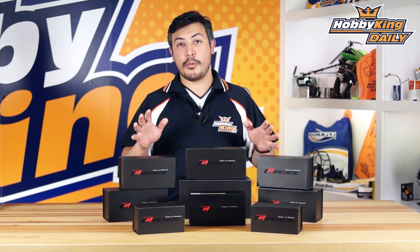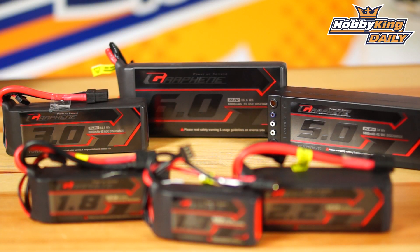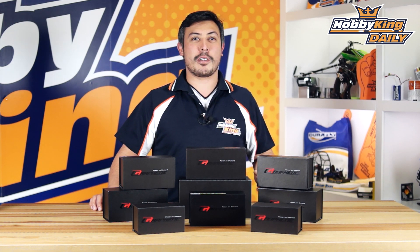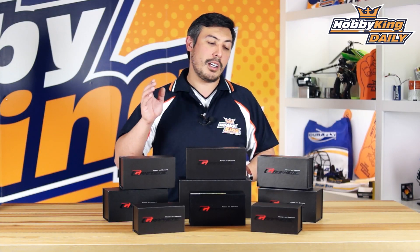These batteries are guaranteed to perform. We've had them independently tested, and our testing shows that over a thousand cycles these batteries are still retaining 88.8 percent of their battery capacity. Super high performance batteries with a very high C rating that will continue to give you the punch right up until they're almost out of juice.